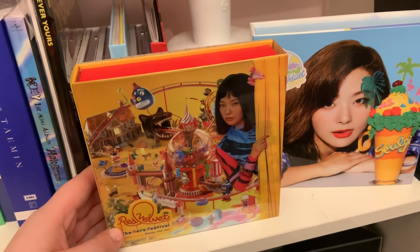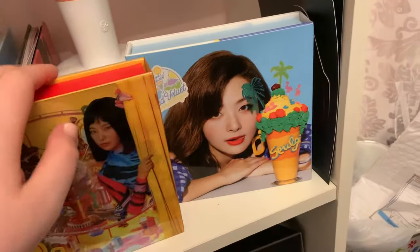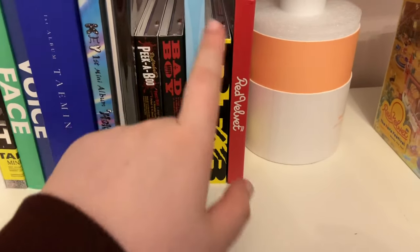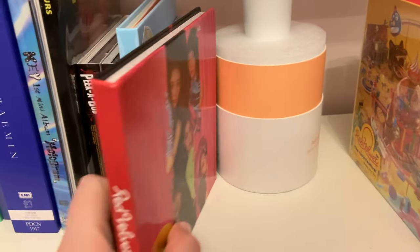Over here is my Red Velvet collection. As you can see, I have the limited silky versions of the ReVe Festival and Summer Magic. I have Peekaboo, Bad Boy, RBB, and then also the regular version of Summer Magic and the regular version of the ReVe Festival.